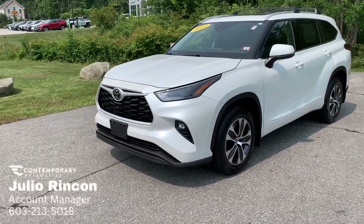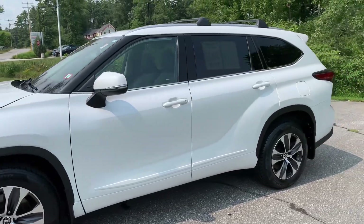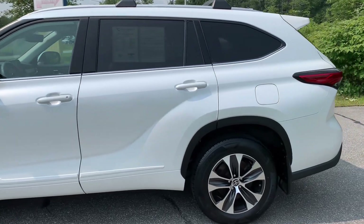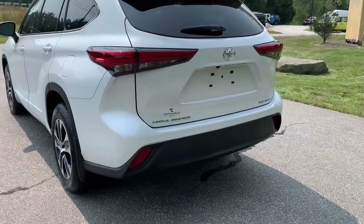Hey, this is Julio with Contemporary Automotive, and today I'm going to be showing you a quick video of a 2022 Toyota Highlander that we have here available. Throughout the video, if you have any questions, please let me know and I'll be more than happy to answer them. Like I said, we have a Highlander available — XLE.